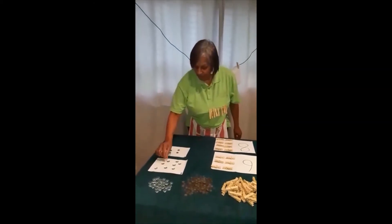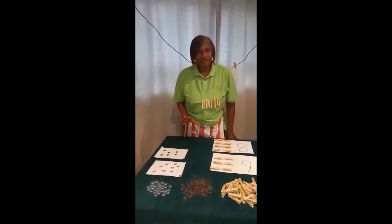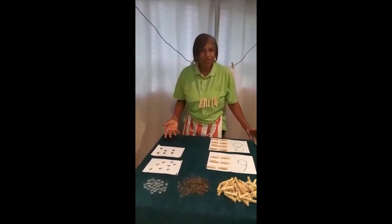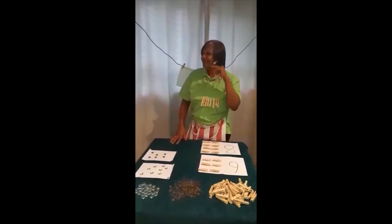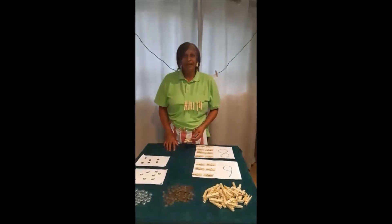And then we have pebble stones and buttons. You can have so much other stuff like stones and your cups. You can even use your plastic cups at home and your plastic plates. Hope you guys had fun. Look at my long nails and my earrings. Please be safe. Hope to see you soon. Bye-bye!